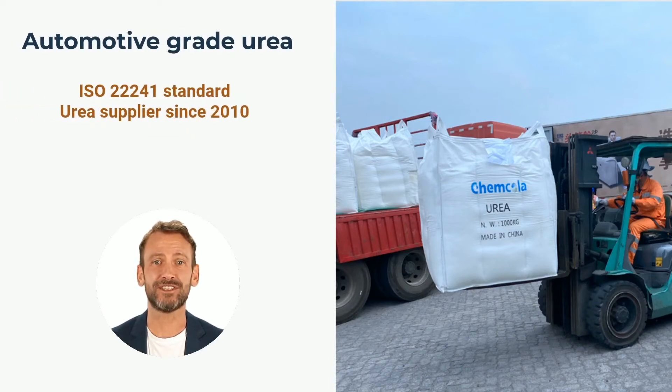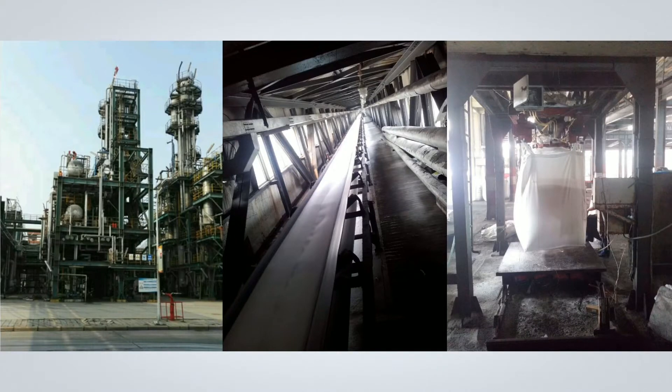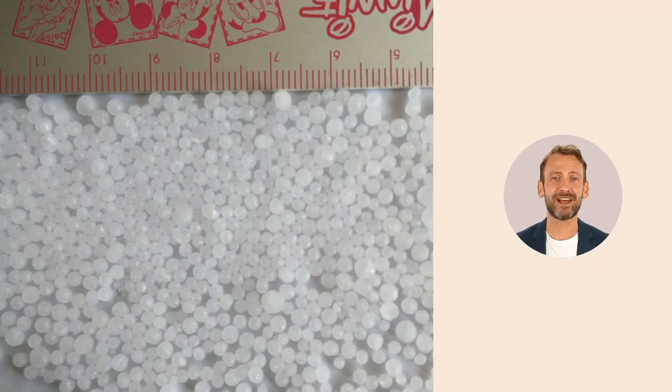Automotive-grade urea is a very special sort of prilled urea which has to be uncoated, not treated with formaldehyde. This kind of urea is used by our customers for the production of aqueous urea solutions, which has to be the highest purity. The urea we supply to our customers is produced by large gas-based plants. It has the highest purity level which is required in order to meet the ISO 22241 requirements, which are defined for the 32.5% aqueous urea solution, AdBlue.